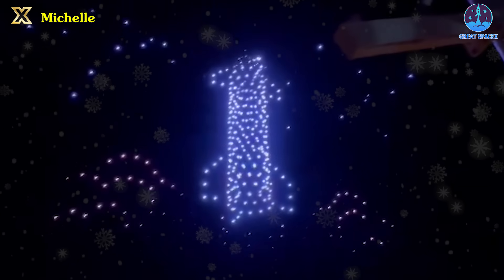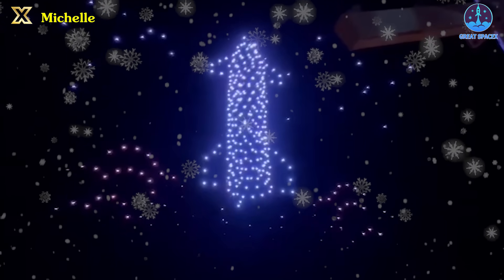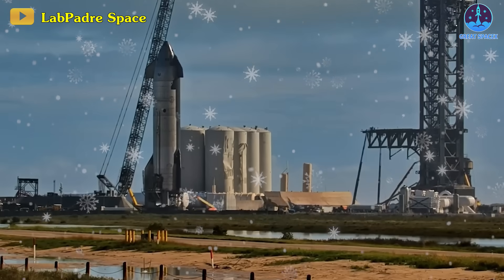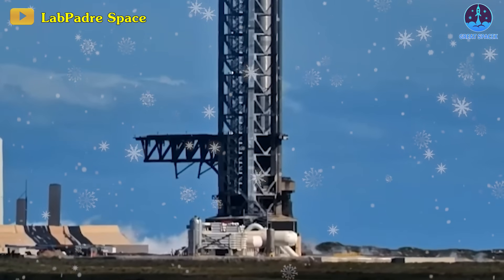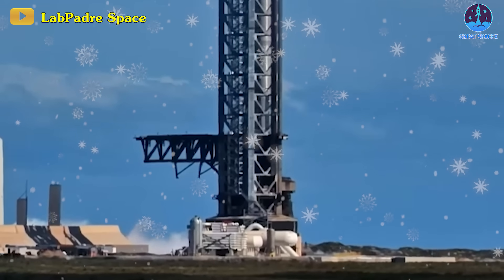The SpaceX Starship at Starbase's orbital launch site is keeping the excitement alive, ensuring no dull moments. After a quiet Christmas break, things got lively with a vent party at the launch site.